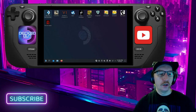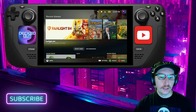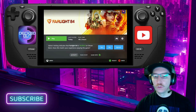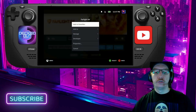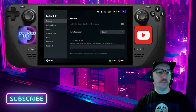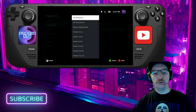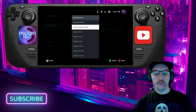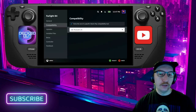After that, close out of ProtonUp-Qt and go back to gaming mode. Once you're back in gaming mode, go over to your manage settings, go to Properties, then go to Compatibility and click that box. You'll see a bunch of versions listed — go ahead and choose the one you just downloaded, the most recent one.